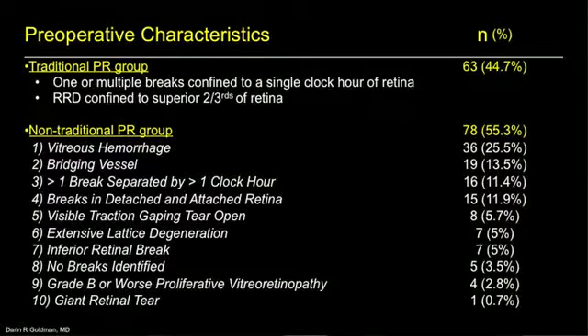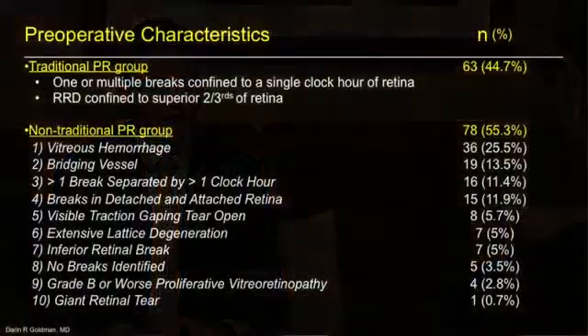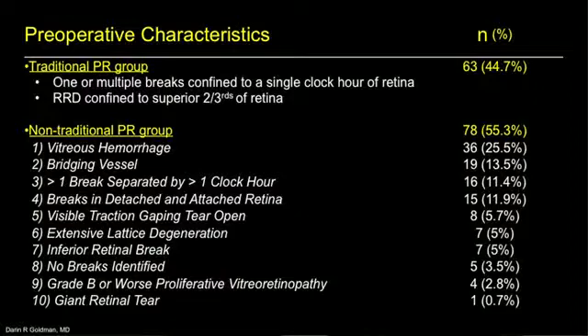You're talking about expanded indications — what is the standard patient who would get a pneumatic retinopexy, and who are the patients being treated? We divided patients into two groups. The first, which we called 'traditional,' includes patients with a single break or multiple breaks within one clock hour isolated within the superior two-thirds of the retina. The 'non-traditional' group included everything else: vitreous hemorrhage, a bridging vessel, more than one break separated by more than one clock hour, visible traction on a retinal break, inferior retinal break, and extensive lattice degeneration.